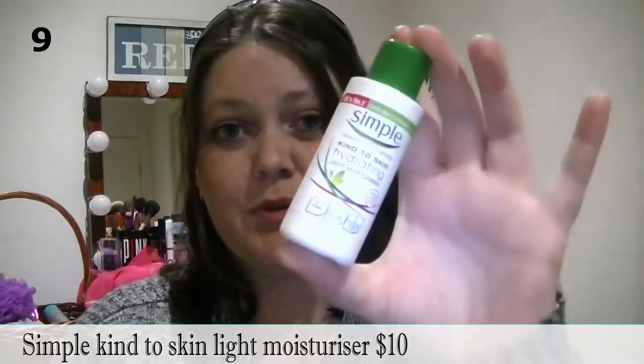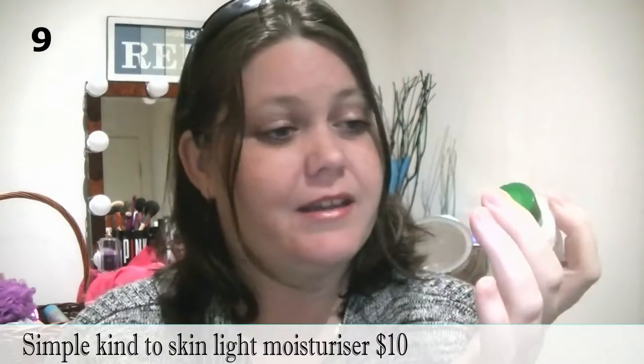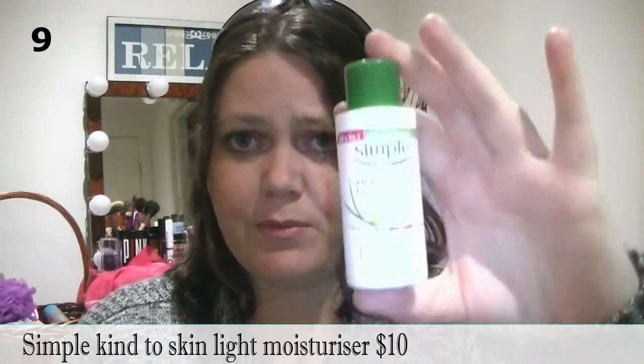Number nine is the Simple Kind to Skin Hydrating Light Moisturizer. I picked this up in a travel sample pack — it's a tiny one. I paid $3 for this little thing, which is actually expensive considering the full size is $10. I bought this particularly because I don't want to have 20 or 30 moisturizers in full size bottles and then not use it all — it's a waste of money and product. So I thought I'd pick this up just to try it.